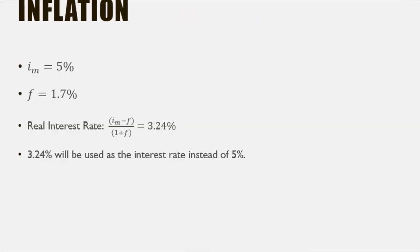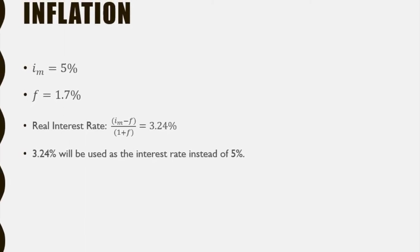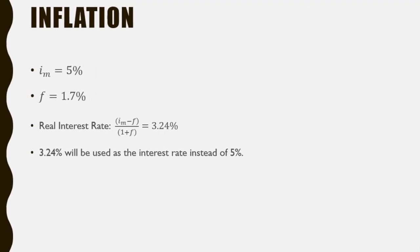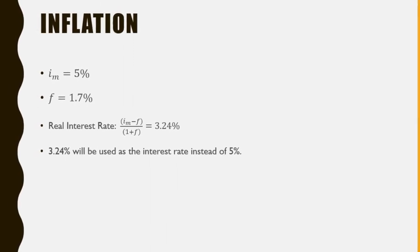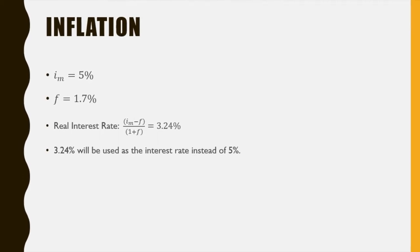Although the inflation of the dollar was not taken into consideration. To find the real interest rate, we subtracted the inflation rate of 1.7% from the used MARR of 5% and divided it by the inflation rate plus 1. This gives a real interest rate of 3.24%, which would be used in the present worth analysis instead of 5%.